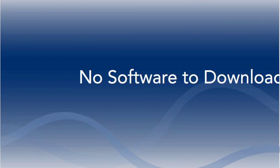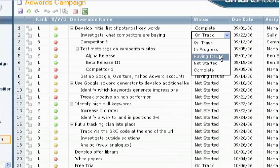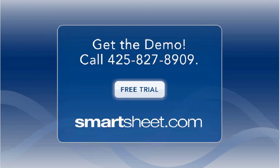With Smartsheet.com, there's no software to download — it's online and available everywhere. And it's all in a simple folder and spreadsheet format that's instantly familiar. Call us today for a 10-minute demo or click here to sign up for a free 30-day trial.